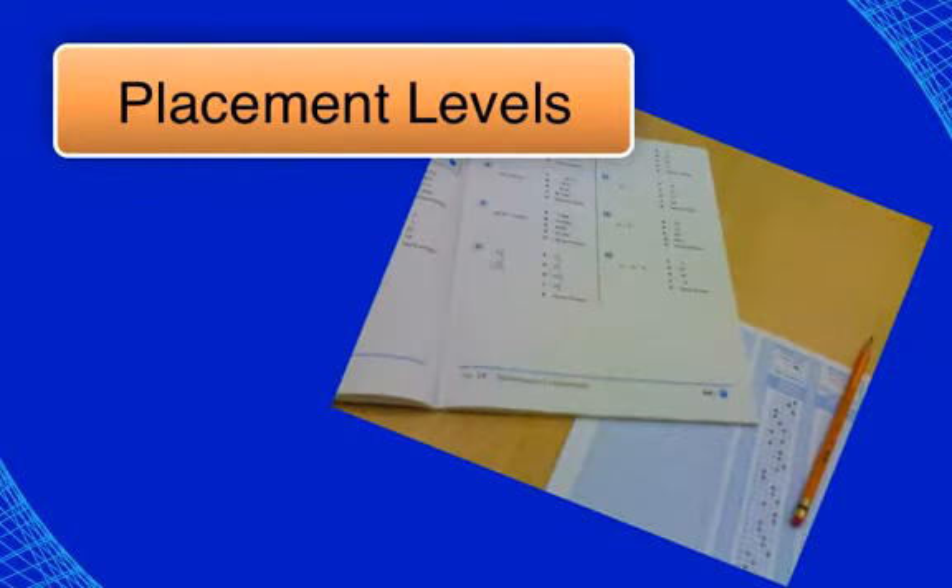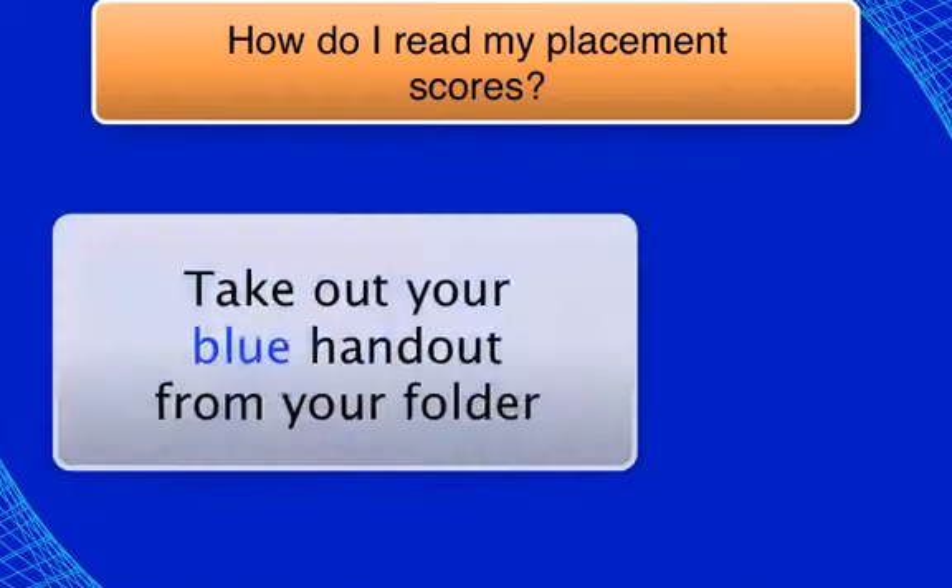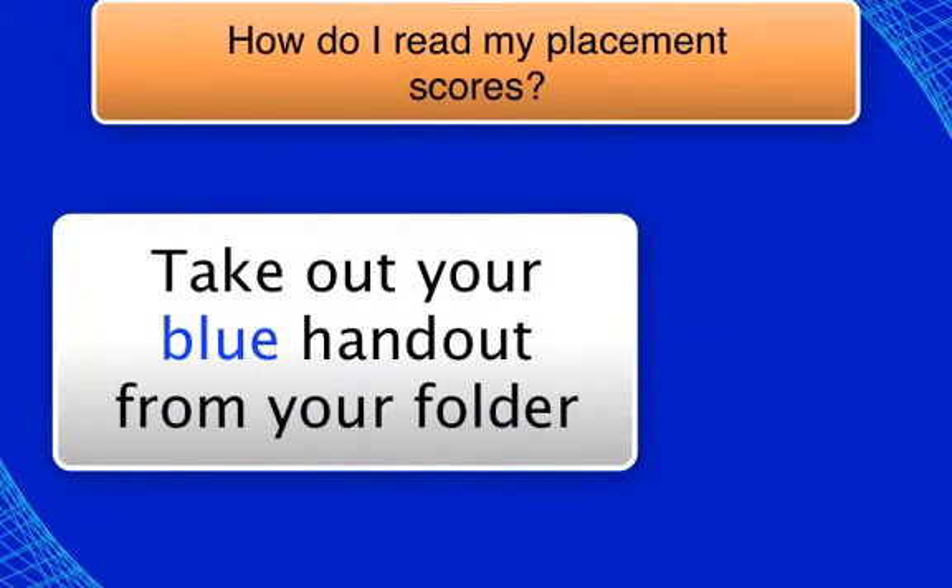The placement tests are designed to put you in the most appropriate classes based on your knowledge and performance. Getting the correct placement is the foundation of your success. Students are allowed to take the placement test twice within a 12-month period. Let's break down the results of each placement area.